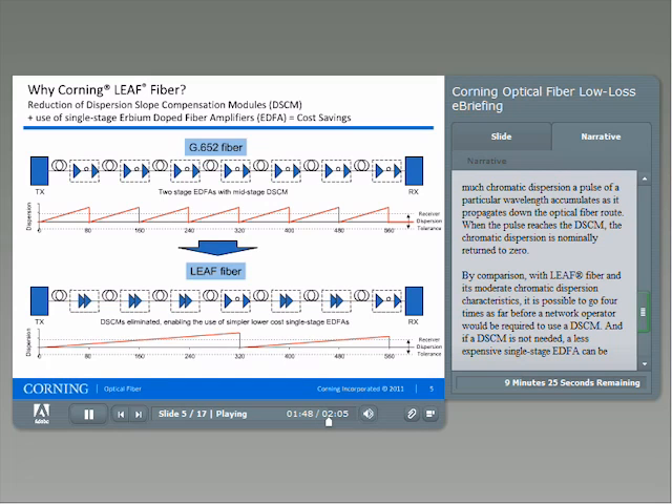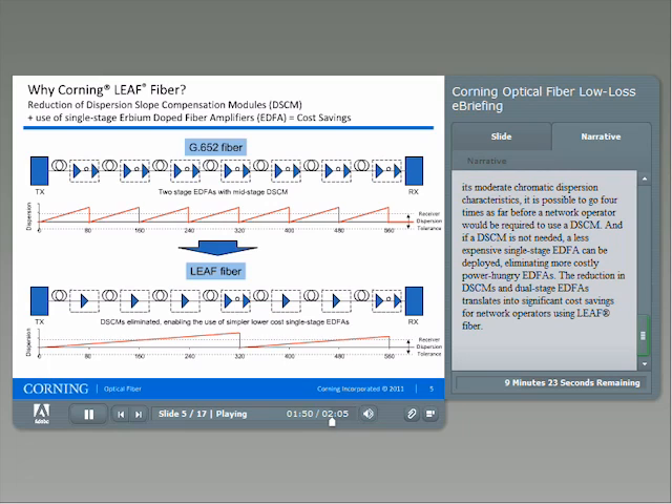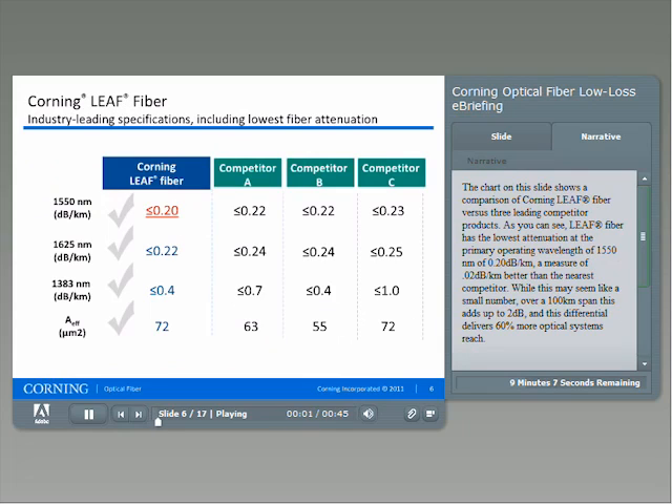And if a DSCM is not needed, a less expensive single-stage EDFA can be deployed, eliminating more costly, power-hungry EDFAs. The reduction in DSCMs and dual-stage EDFAs translates into significant cost savings for network operators using LEAF fiber. The chart on this slide shows a comparison of Corning LEAF fiber versus three leading competitor products. LEAF fiber has the lowest attenuation at the primary operating wavelength of 1550 nanometers of 0.20 dB per kilometer, a measure of 0.02 dB per kilometer better than the nearest competitor.